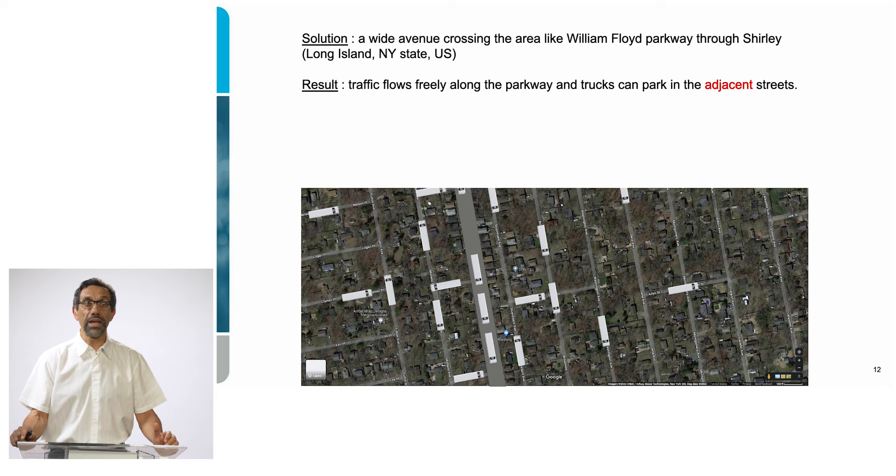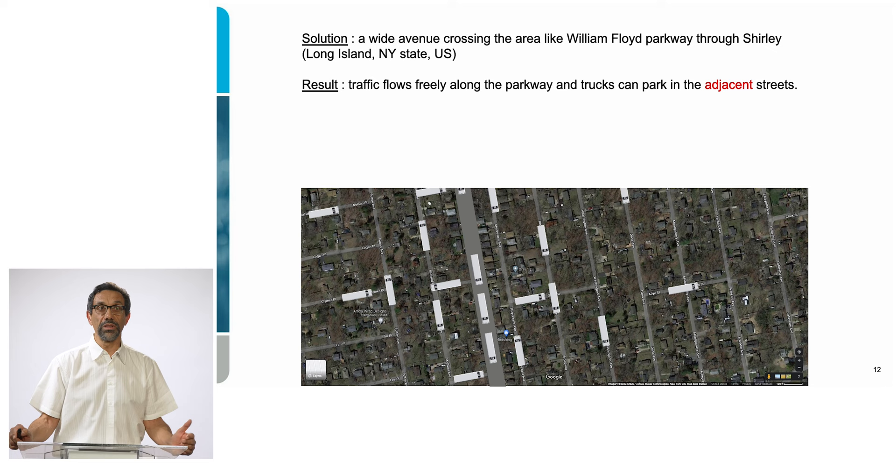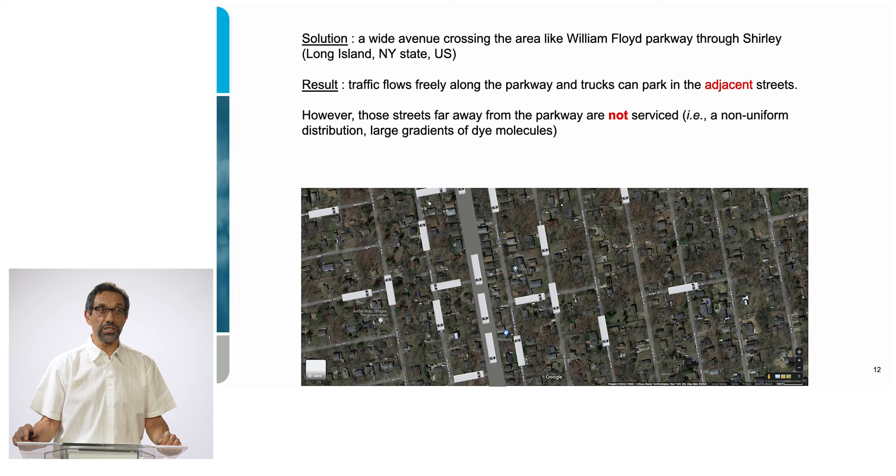Another idea is to have a wide avenue — something like the William Floyd Parkway going through the town of Shirley on Long Island, near the lab. Traffic flows freely along the parkway, and from there trucks can park on adjacent streets. The adjacent streets get occupied, but streets farther from the parkway remain empty because the trucks cannot go that far. So the concentration of trucks is very non-uniform — a lot along the parkway, but other streets still empty.